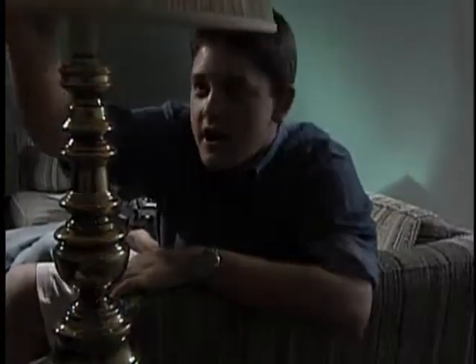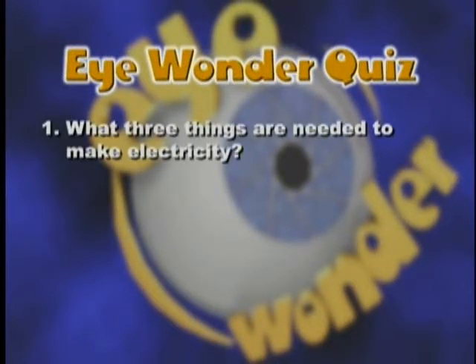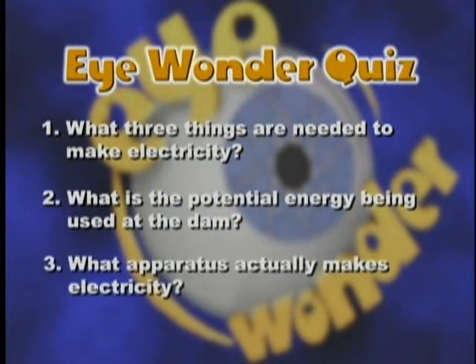Wow, GB. I can't believe you got to go into all those parts of the dam. Well, I was fortunate that they're refurbishing one of the units — normally, all that's closed up. Well, thanks a lot. I wonder if you can answer these questions: What three things are needed to make electricity? What is the potential energy being used at the dam? What apparatus actually makes electricity?